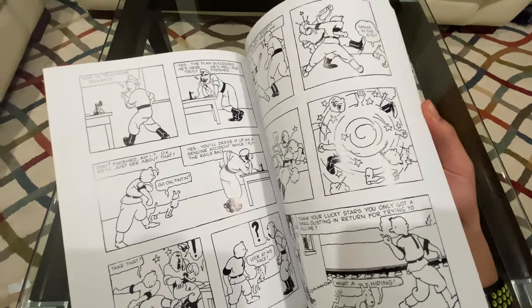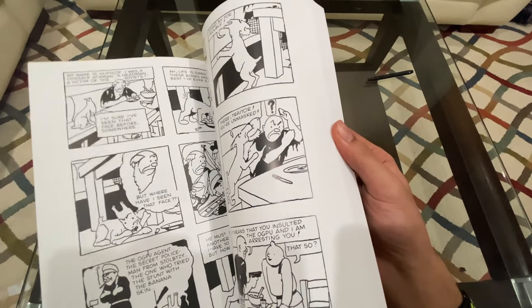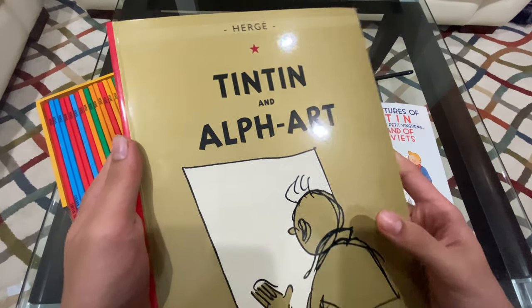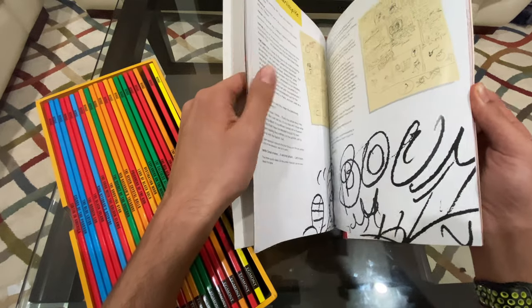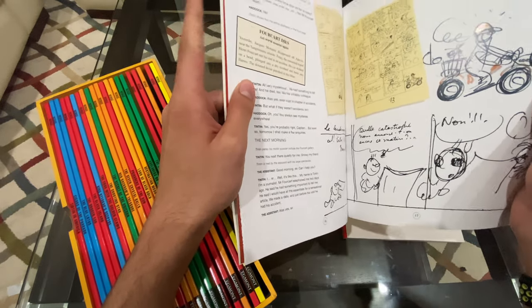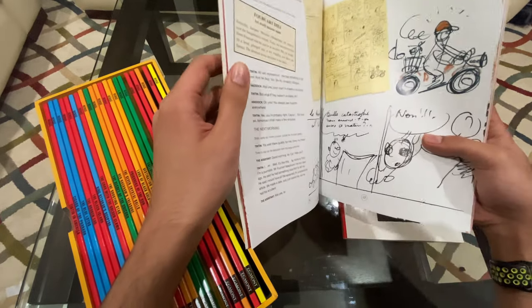It's in black and white because color was not yet invented in comics. The last book in the series, Tintin and Alph-Art, is actually incomplete because Hergé passed away in 1984 when this book was being made. So this book actually consists of his notes and drawings which he was working on while making it.